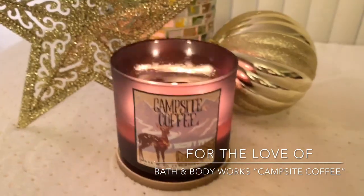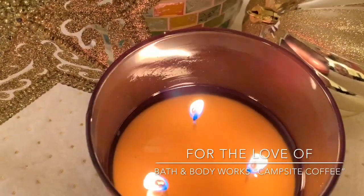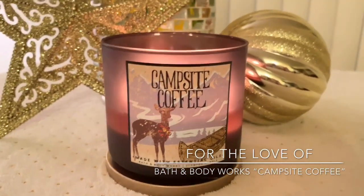First and foremost, overall performance: nice clean burn. I have been loving this candle. Great throw, great performance. I do have to trim the wicks, of course.